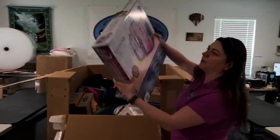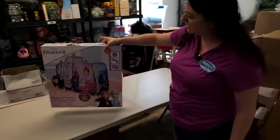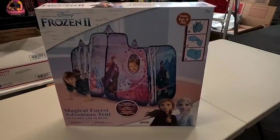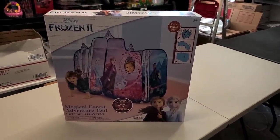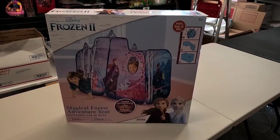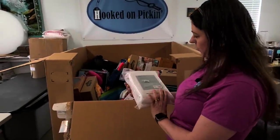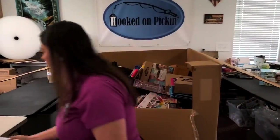Frozen sells really good for me. This is a Frozen magical forest adventure tent — brand new, never been opened. Think it'll be worth more than $4? I think so, for sure. Here is a waterproof sheet protector. This probably is not worth more than $4, or maybe right at the $4 mark. You might be surprised — you never know.